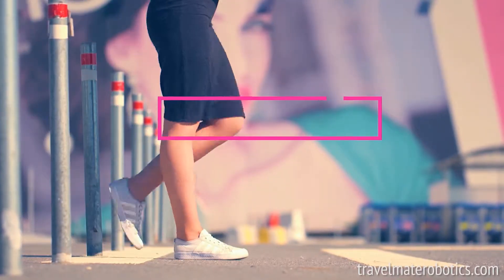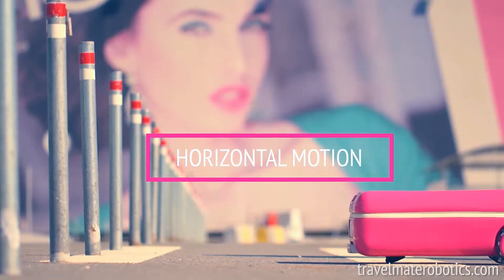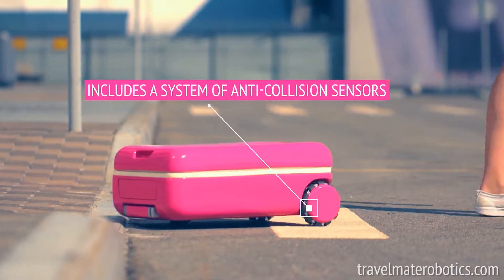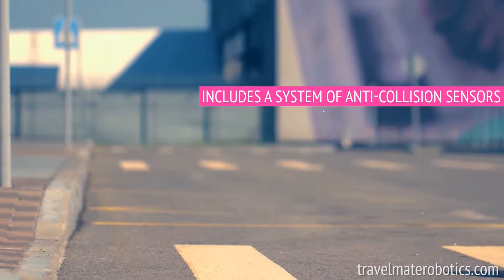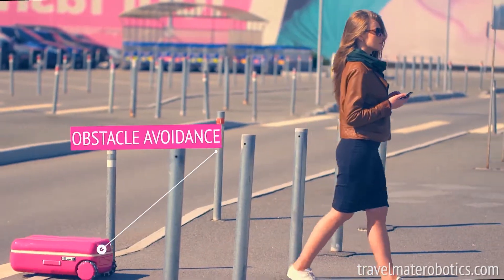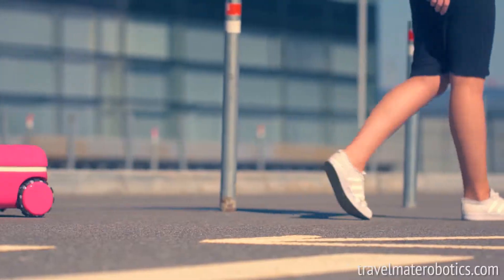Travelmate is a suitcase that moves by itself, but more than that, it's a robot in every sense of the word. It follows you on its own, avoids obstacles on its own, and thinks on its own. It perfectly embodies a new era of practical robots made for you.